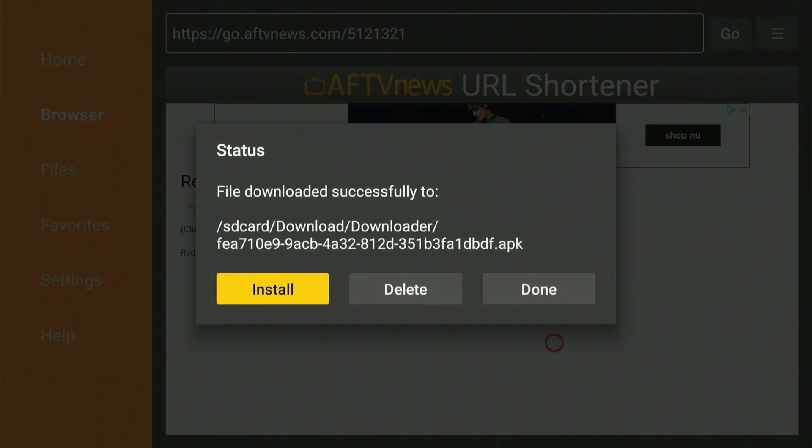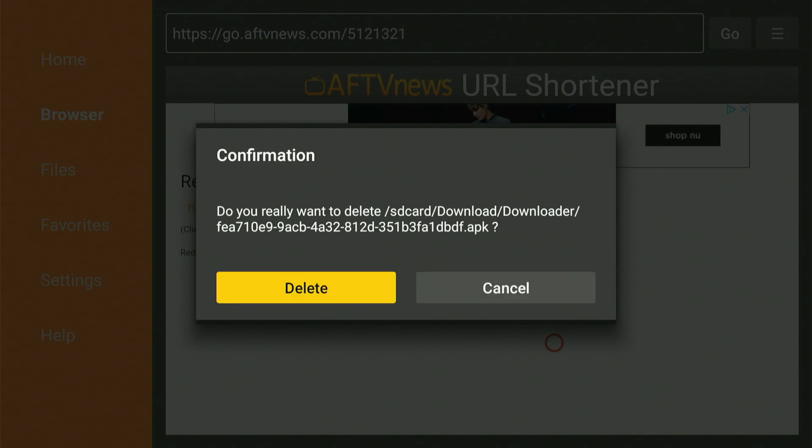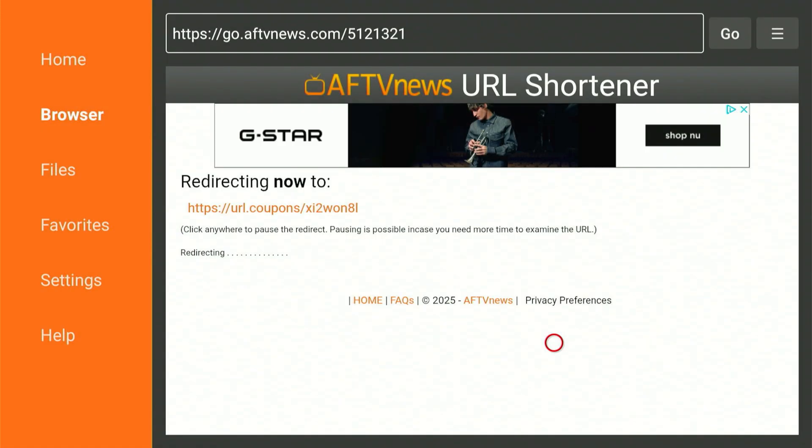Once the setup is finished, slide over and hit 'Done.' Hitting done brings us back to the previous screen. Slide over and hit 'Delete,' then one more time slide over and hit 'Delete.' That's everything we needed from the Downloader app — let's hit the home button.